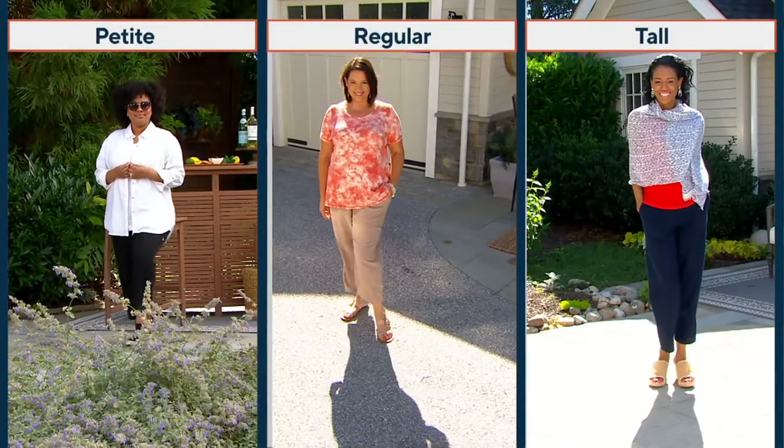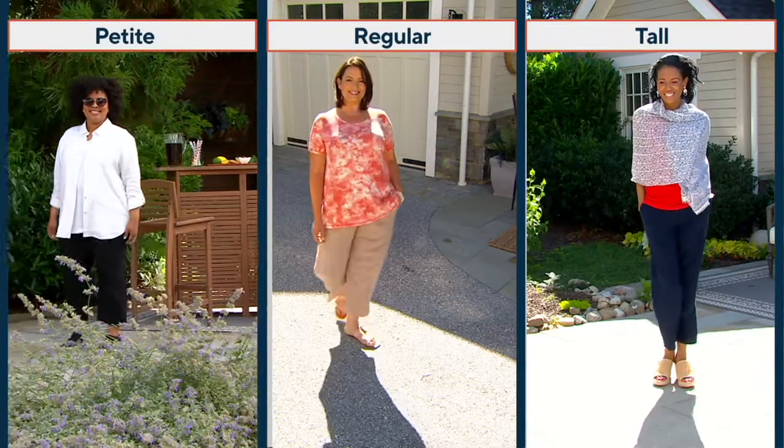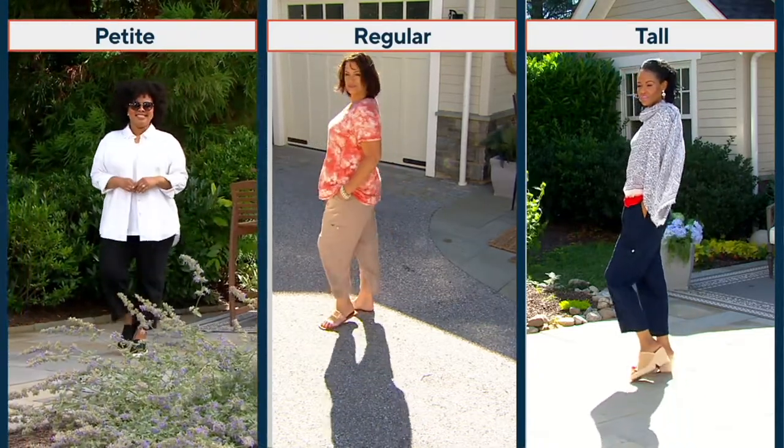I'm not just talking about the wind that is whipping around here in Westchester, Pennsylvania today. I'm talking about a pant that is designed to be fluid and airy, light and breezy.